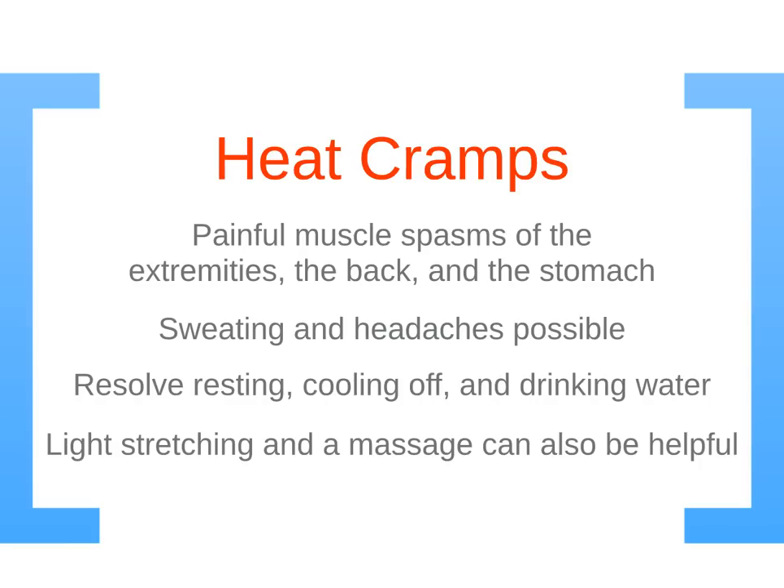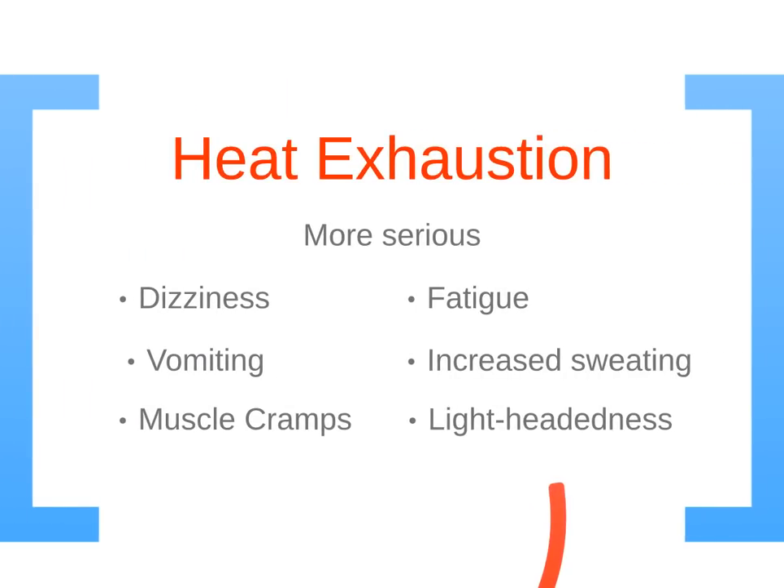Light stretching and massage can also help with heat cramps. Heat exhaustion is more serious, and signs include dizziness, vomiting, muscle cramps, fatigue, increased sweating, and lightheadedness.